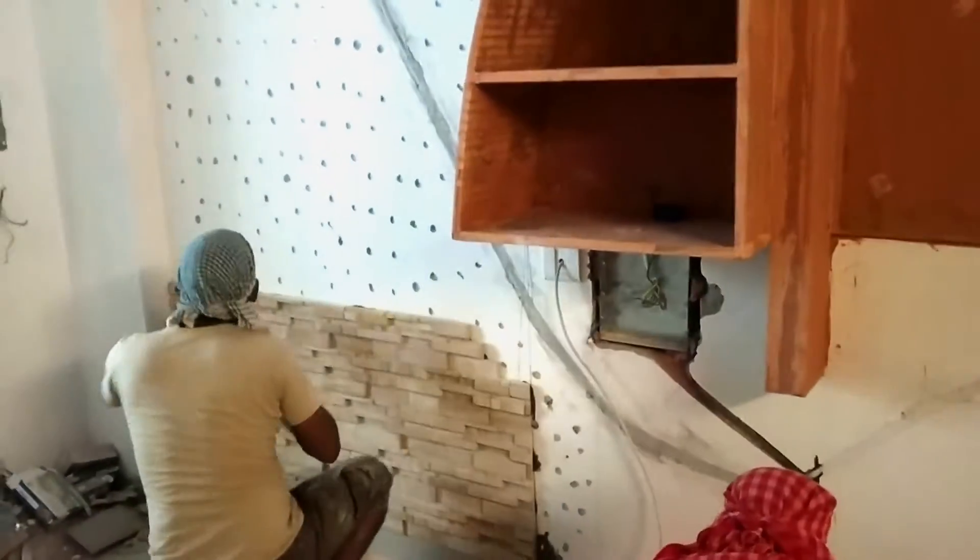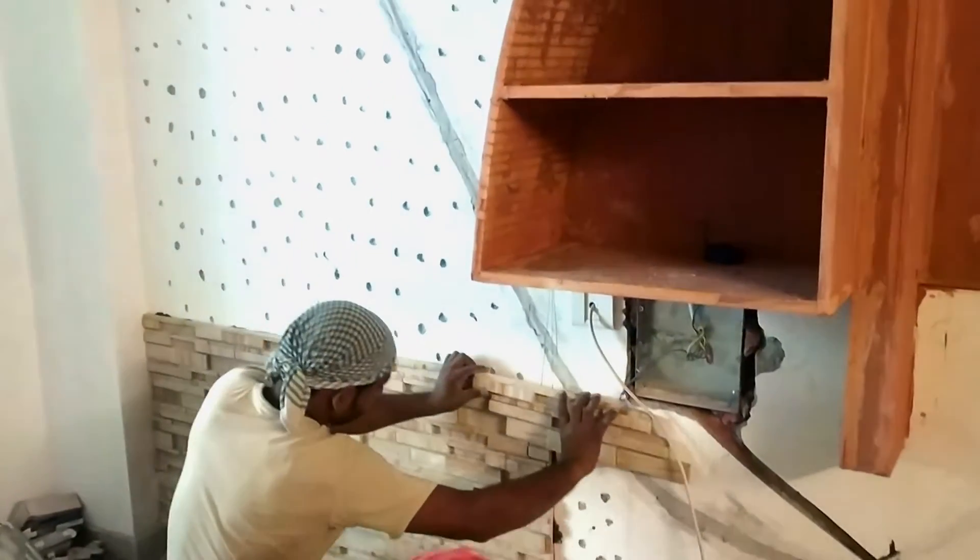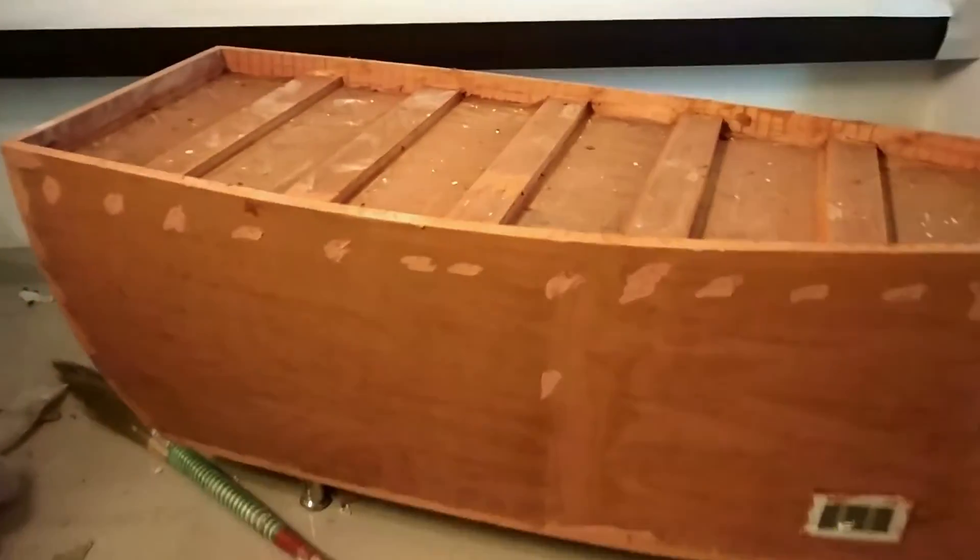Now if you imagine a boat, it has a mast, it has a sail, and it has the main boat — so that's what we planned to make. For the mast we used plywood and made a panel out of it, and on the mast, as you can imagine, we are placing the TV.